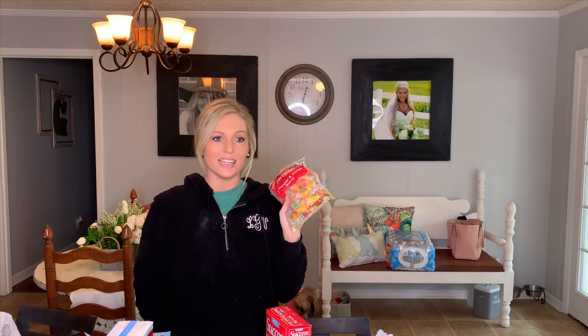Thank you so much for watching my Walmart grocery haul. If you liked this video, give it a thumbs up, and if you're not already subscribed, please hit the red button below and subscribe. I'll see you next time.